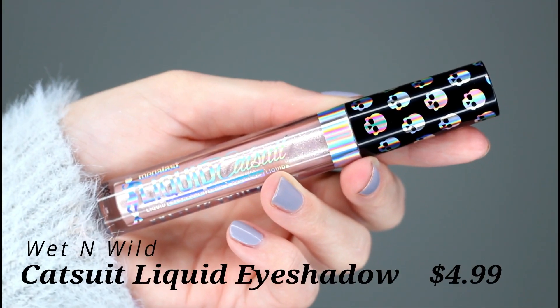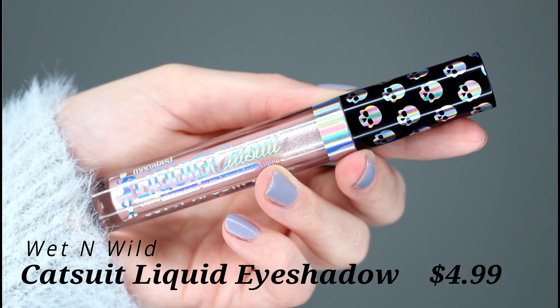First, let's talk about this Liquid Eyeshadow from Wet n Wild. The shade I picked out was Pure Intention, but I actually think I want to go back and get the second darkest or second lightest shade. This is the lightest one they have — I'll show a swatch. It is very, very pretty. I've been wearing this a lot recently; you may have noticed it on my eyes in a lot of videos. Based on the one I've tried, I'm actually very impressed with this.